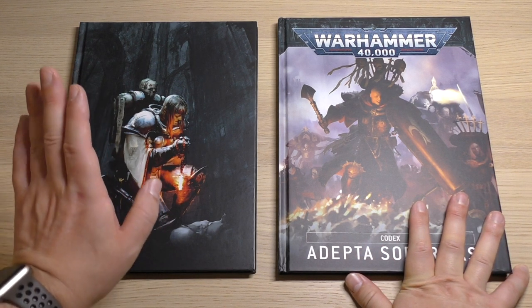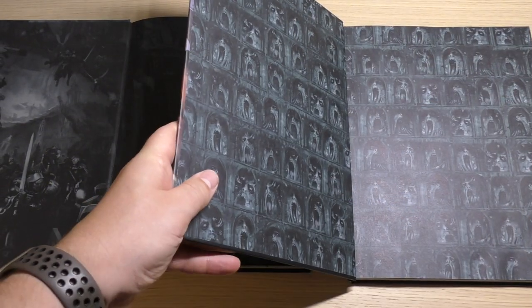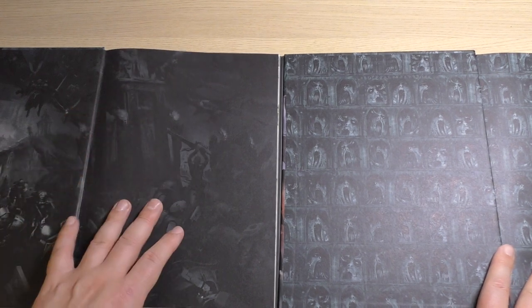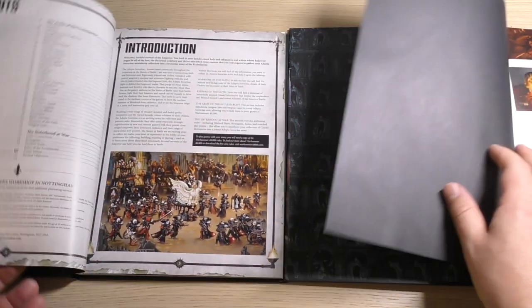I'll always have the 8th edition codex on the left and the 9th edition codex on the right. I've already mentioned about the size. The inside cover is different — you've got the artwork there for the 8th edition and you've got this Game of Thrones Season 6 artwork for the 9th.